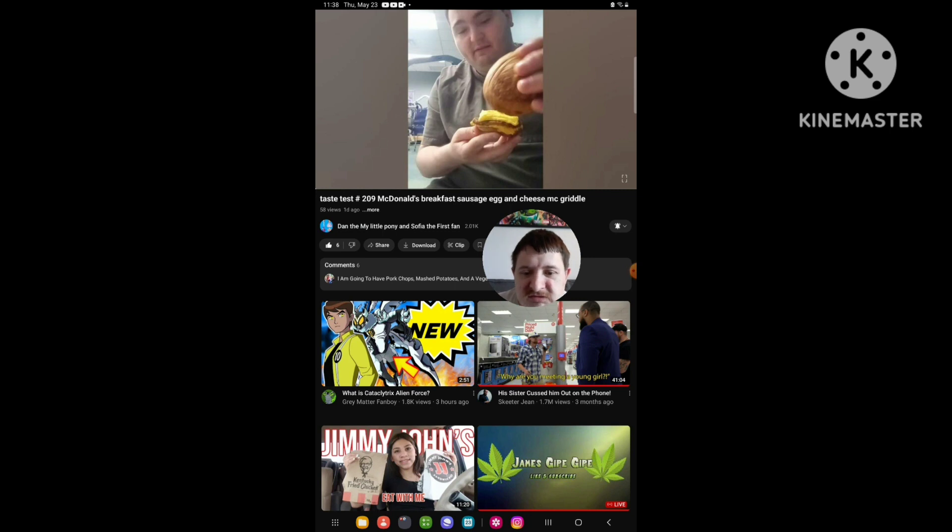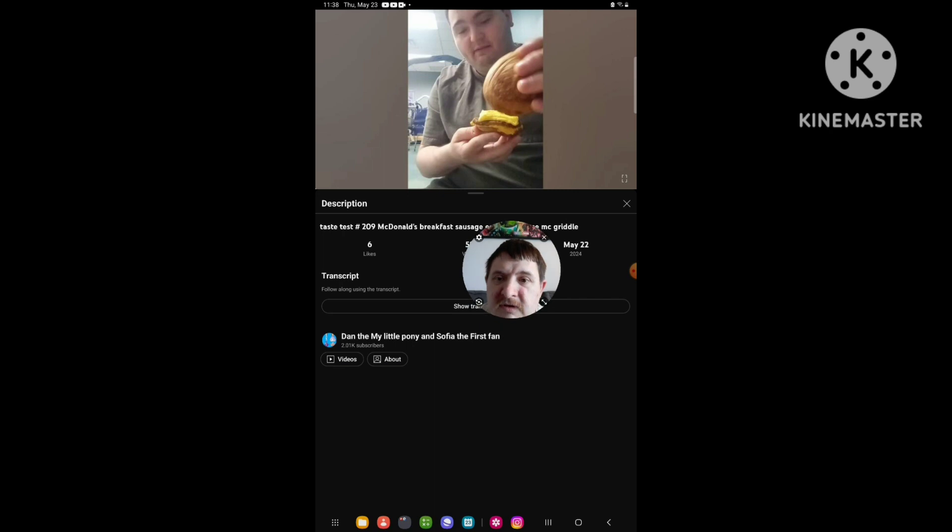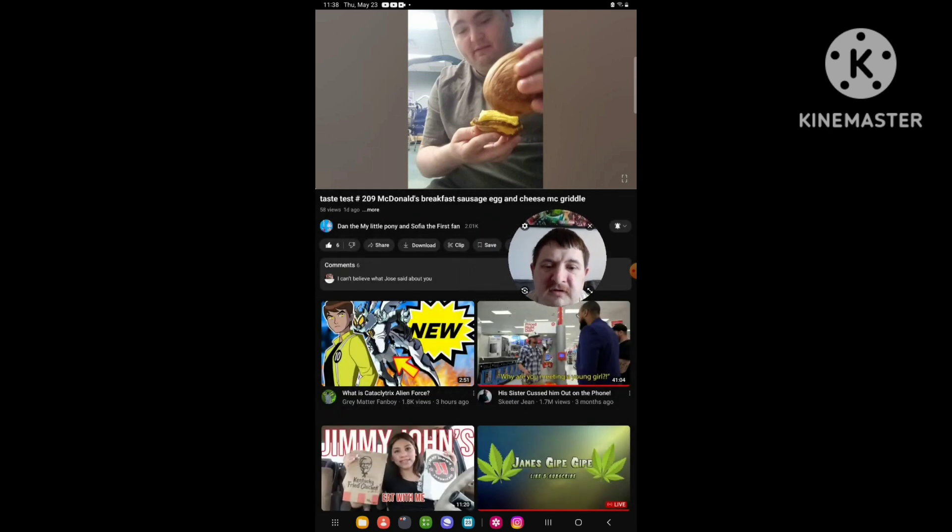Hello everyone. Today I'm going to be doing a brand new reaction video. I'm reacting to Dan Delano Loponi and Sophia First Man — they uploaded a video yesterday and the video I'm going to react to is called taste test number 209: McDonald's breakfast sausage egg and cheese McGriddle. So yeah, let's get the video going right now.